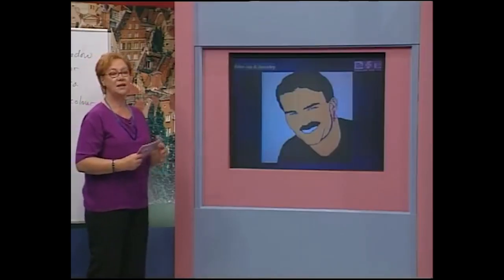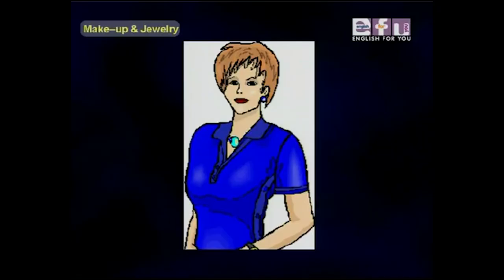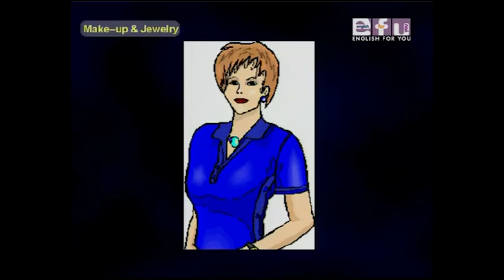Now we'll look at another photo and Isabel will answer questions. Isabel, tell us about this photo. She is middle-aged and attractive. She is wearing eye shadow and mascara. She is wearing lipstick. She is wearing earrings and a necklace.